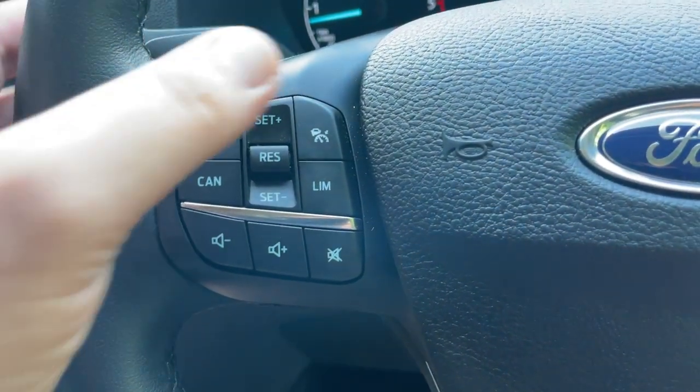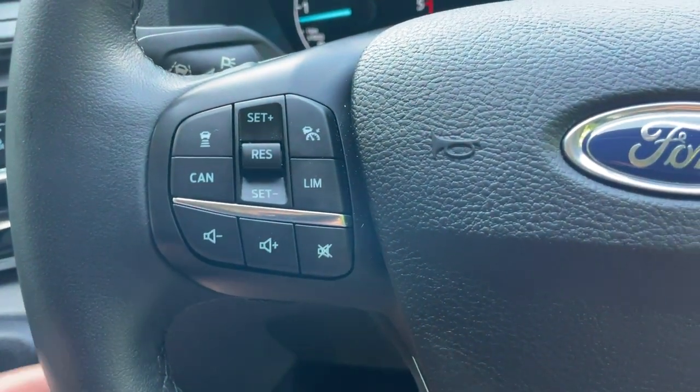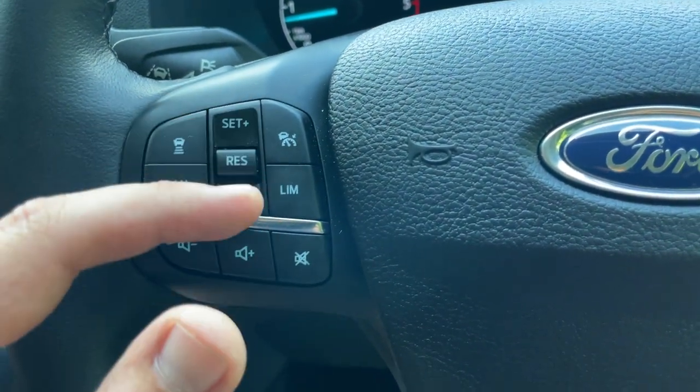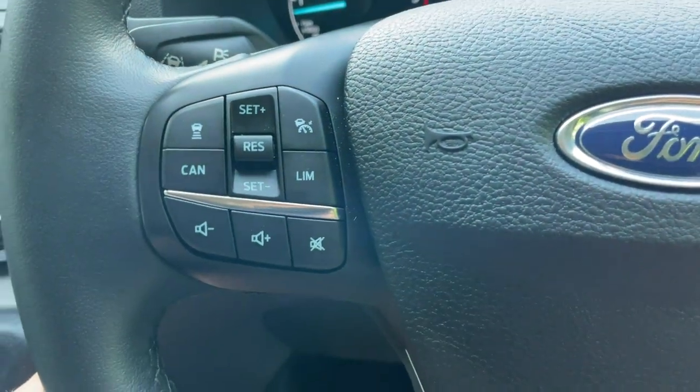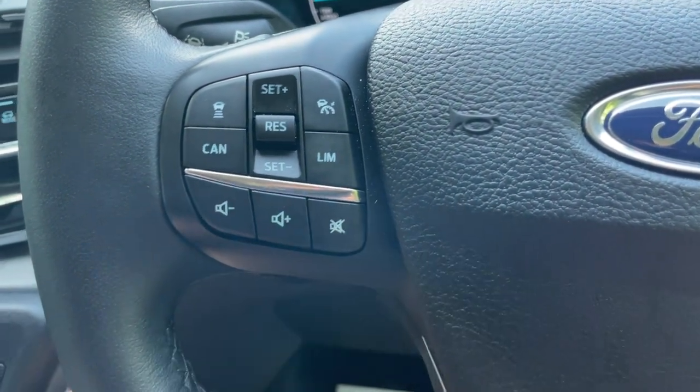A quick tour around the cruise control buttons: one to take it off standby, one to control the distance to the vehicle in front, a cancel button, a speed limiter, and the speed set plus and minus in the middle. At the bottom we have volume down, volume up, and a mute button.